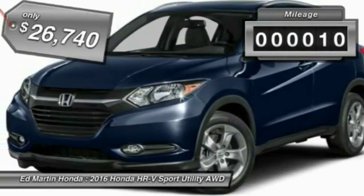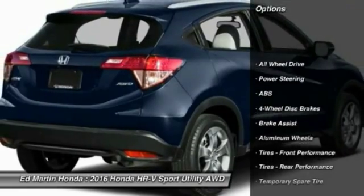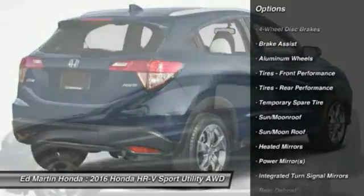This vehicle has less than 100 miles. Here are some of this vehicle's great options: anti-lock braking system, steering wheel audio controls, keyless entry, and all-wheel drive.